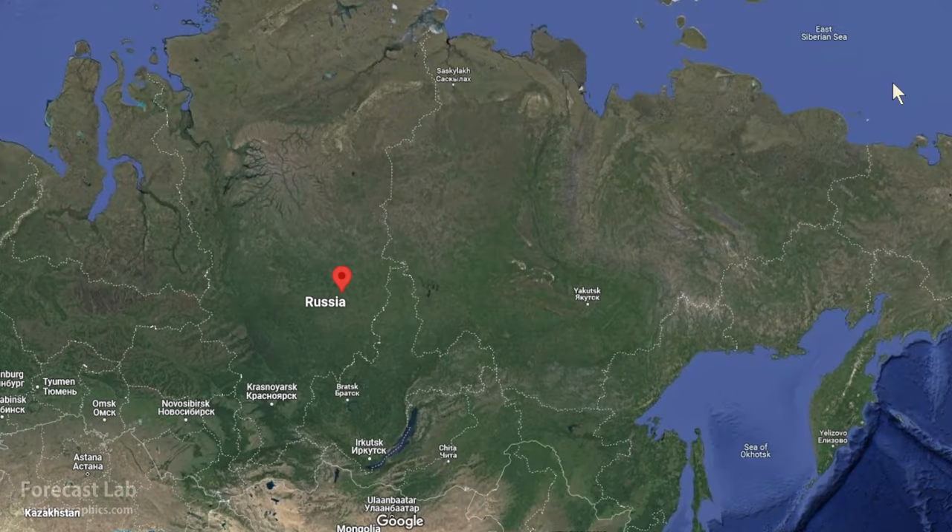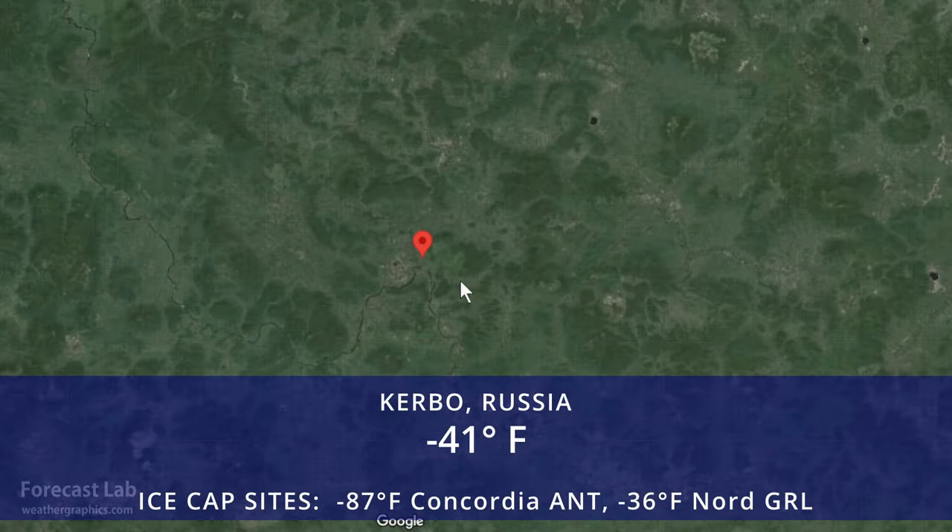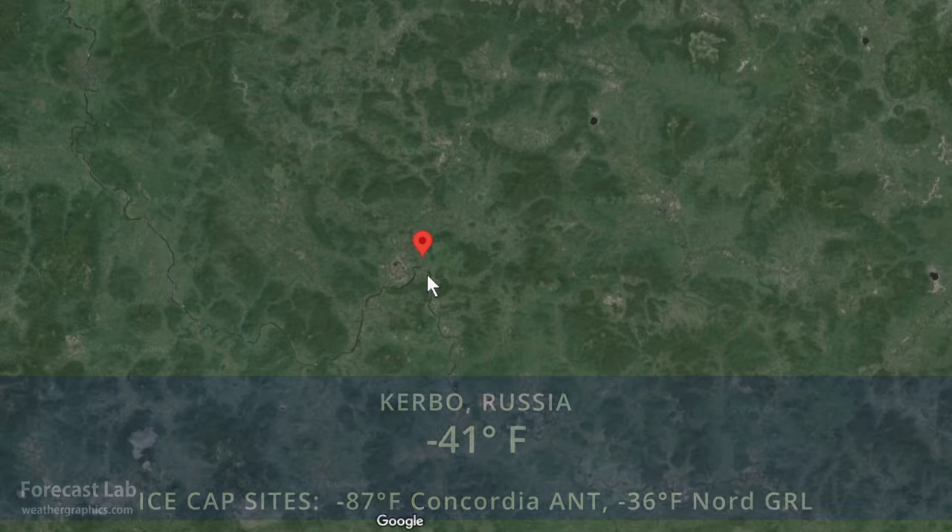At the other extreme, the coldest permanently inhabited place on Earth is Kerbo, Russia, near Tunguska, at minus 41 degrees.